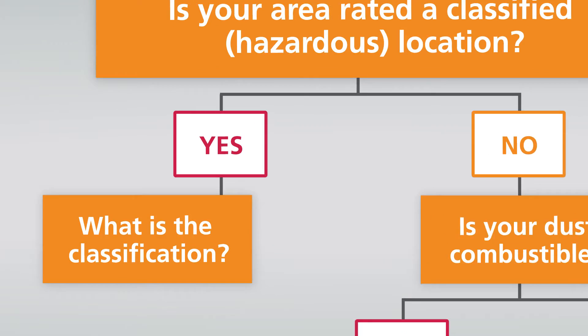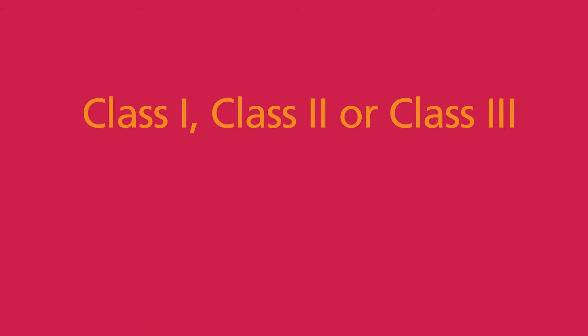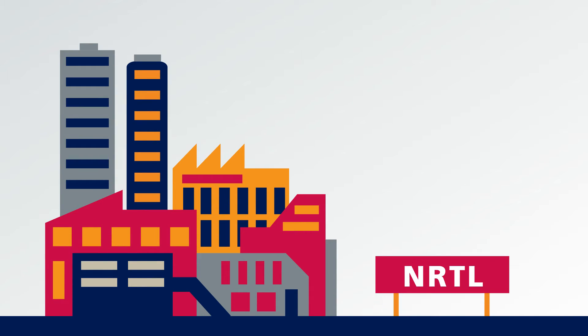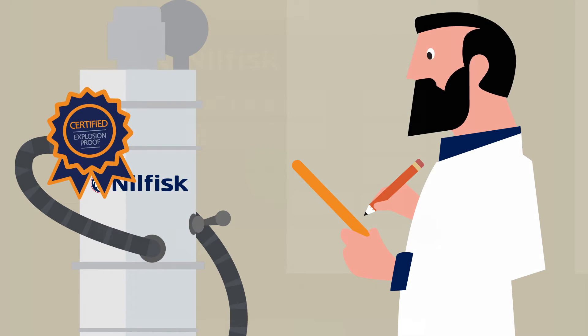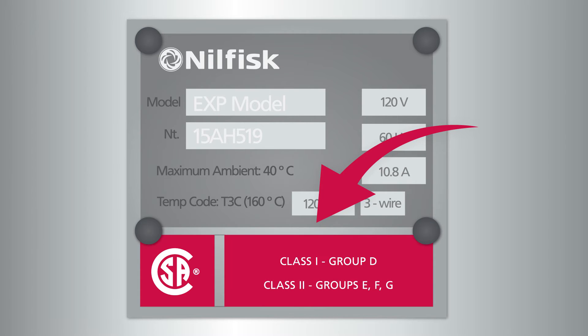If your environment is classified hazardous, your choice is clear — you must select vacuums that are certified for that environment: Class 1, Class 2, or Class 3, Division 1 or 2, and Groups A through G. This certification is provided by a third-party nationally recognized testing laboratory, NRTL. The NRTL will confirm that the vacuum complies with the appropriate standards, and you can confirm NRTL's certification by looking at the information stamped on the vacuum's nameplate.